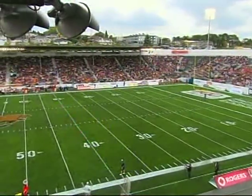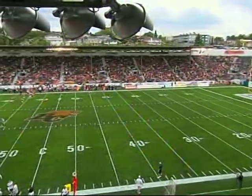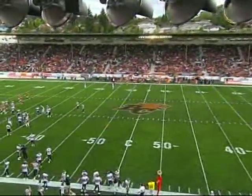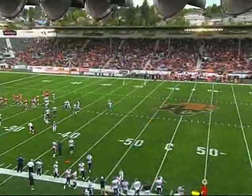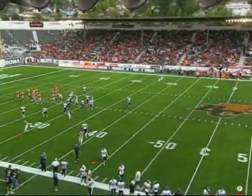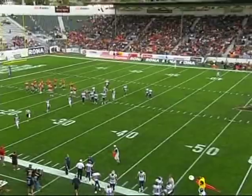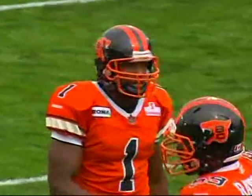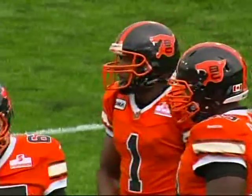Welcome to Empire Field, here's Rod Black and Dwayne Ford. Thank you, Dave, and welcome to Vancouver on a cloudy day today. BC Lions with their first possession, a punt return. The Toronto Argonauts went two and out in their first possession. Just underway here in this rematch of Week 4.